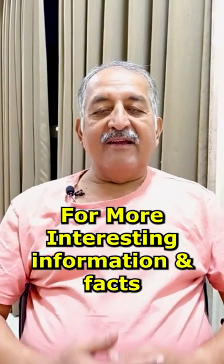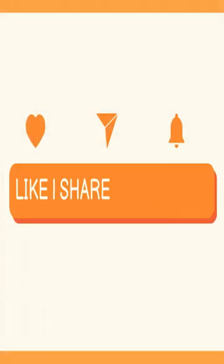Subscribe to our channel for more interesting information and facts. If you haven't done it yet, hit the bell button so that you can get notifications on a regular basis. Thank you, friends.